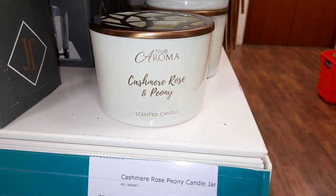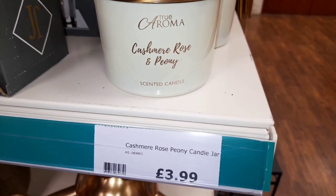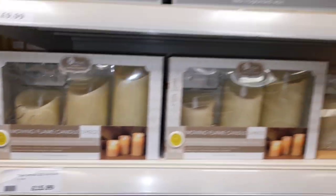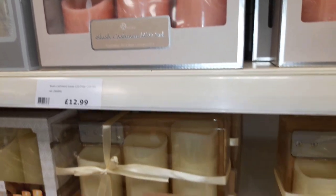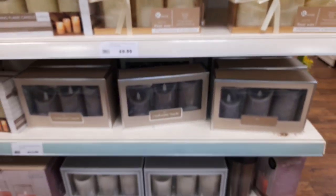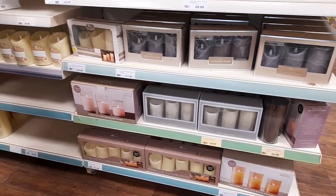Here we had a couple of candle holders. This candle looked stunning and it's only £4. And if you're not into real candles, these are LED candles which come with a remote control so you can control what colour it is — they had so many different kinds of sets of these.